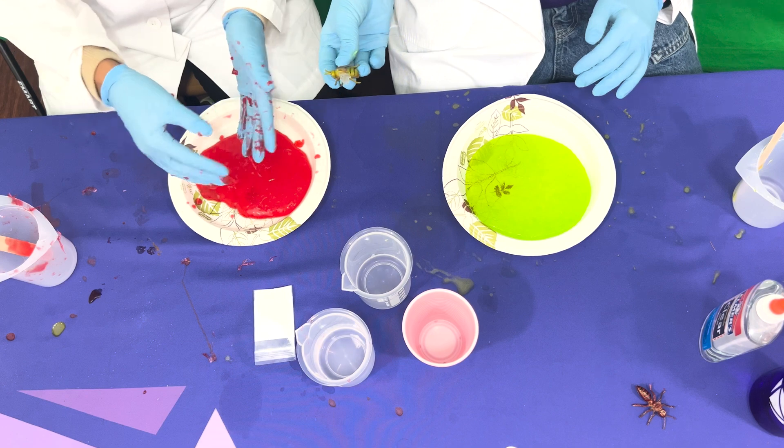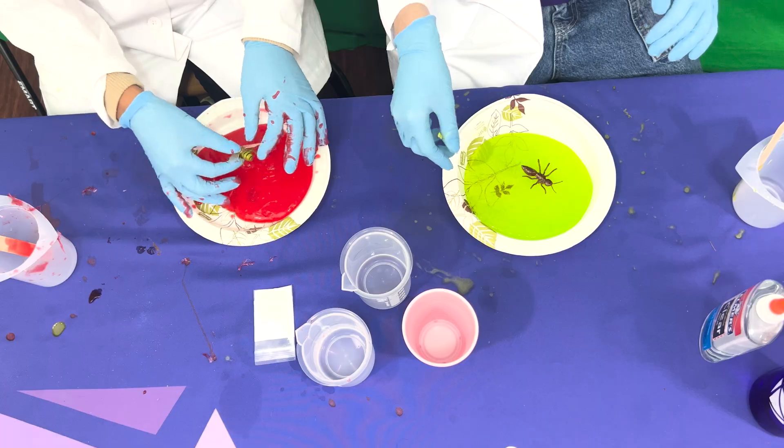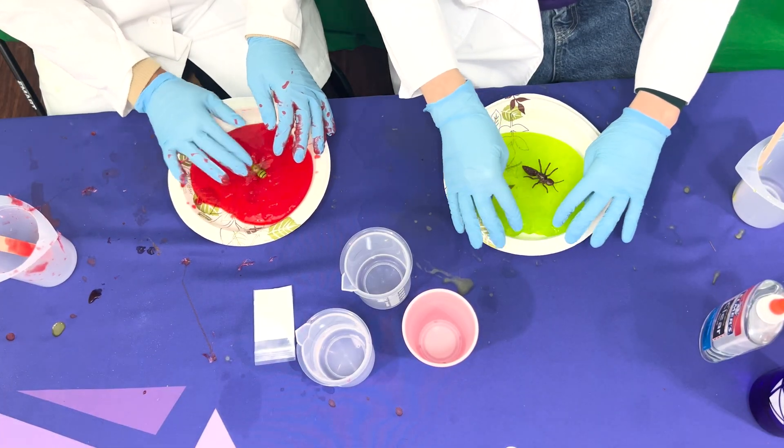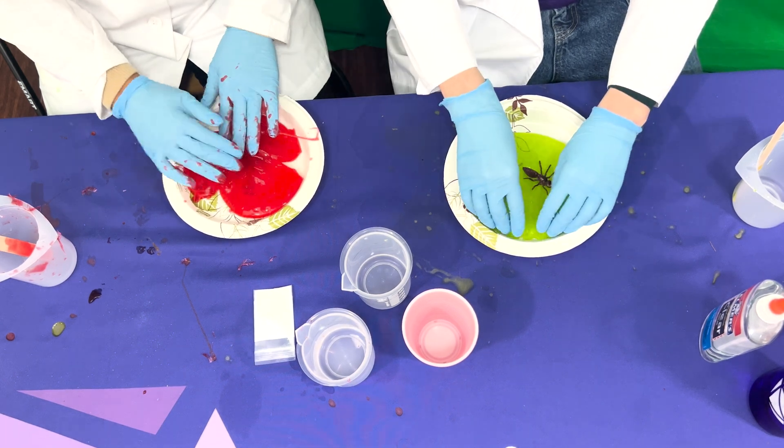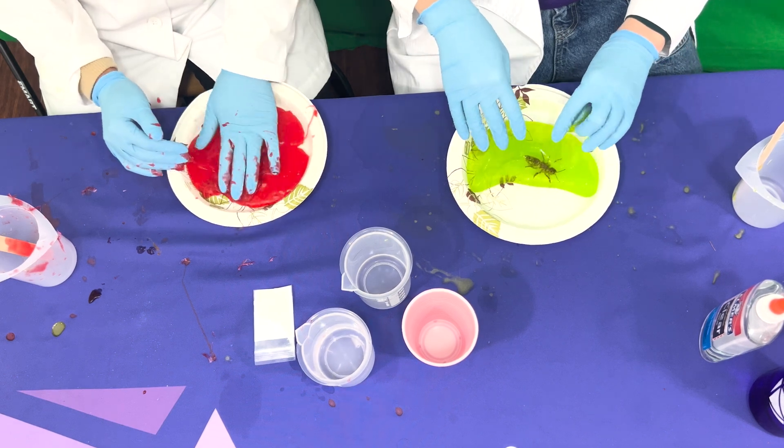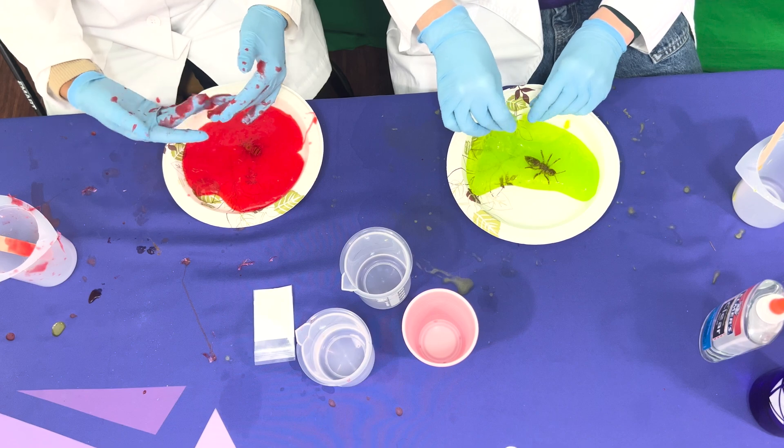The slime is getting there. Once we feel it's all nice and neat, we will take our plastic toy and put it in. Now, after your slime has been kneaded, let's bring in our plastic toy insect. I'll take the red one so it stands out, and I'll give you the green one. So we're just going to put it in the slime. Bye, friend! There it goes. This is so interesting — it's just how insects get trapped in amber. It's like our very own slime fossil.